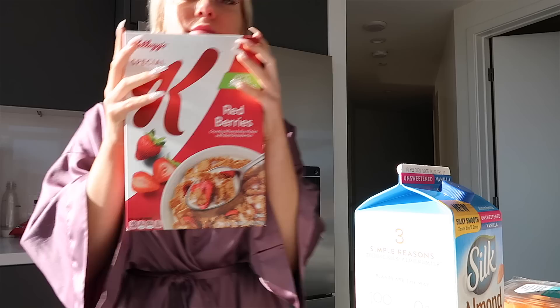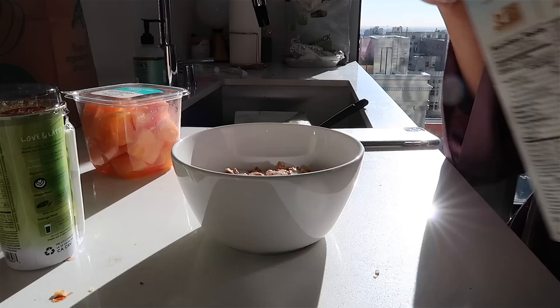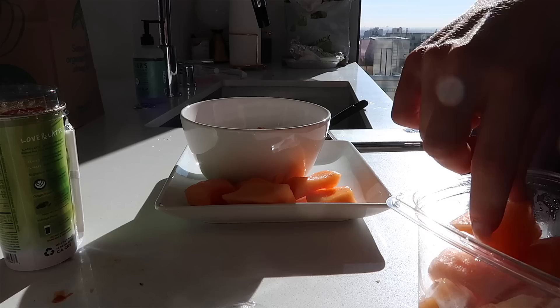So it is breakfast time. I grabbed some Special K, some almond milk. I do not have that much food in this household, so I just added some cantaloupe on the side to add a little bit of extra nutrition to the meal. And then I am also going to add a hard-boiled egg.